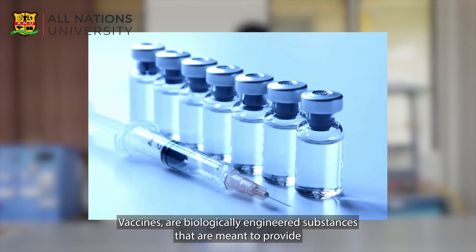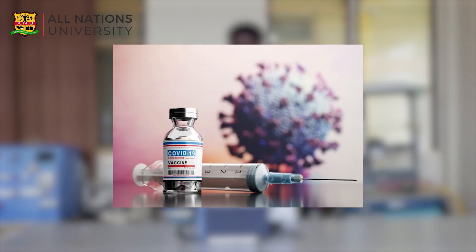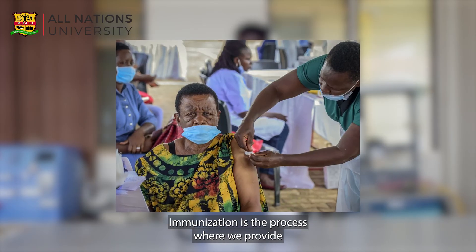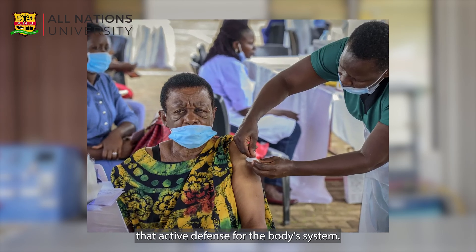Vaccines are biologically engineered substances that are meant to provide active immunity against viruses and diseases. Immunization is the process where we provide that active defense for the body system.